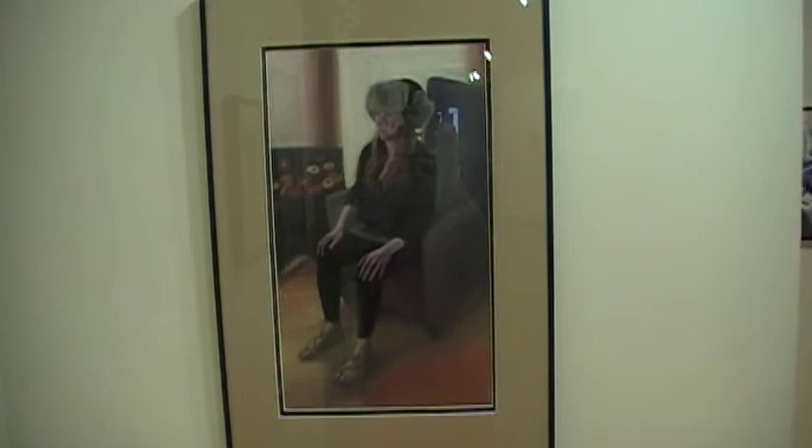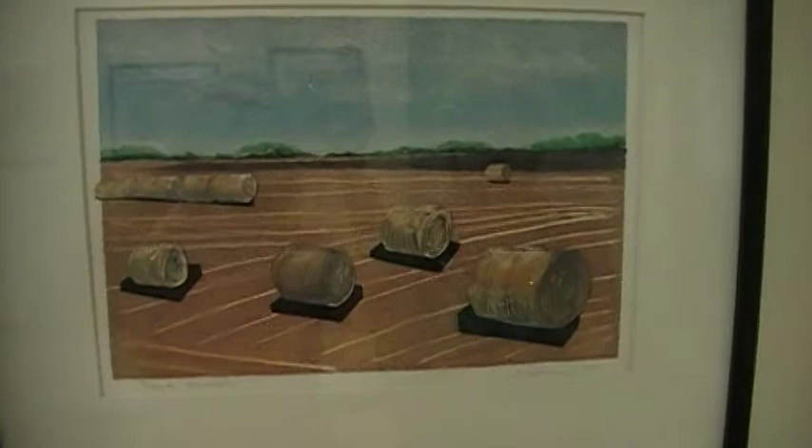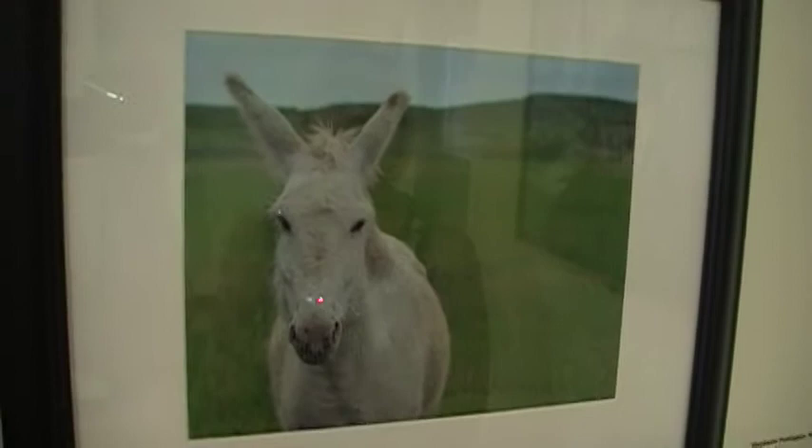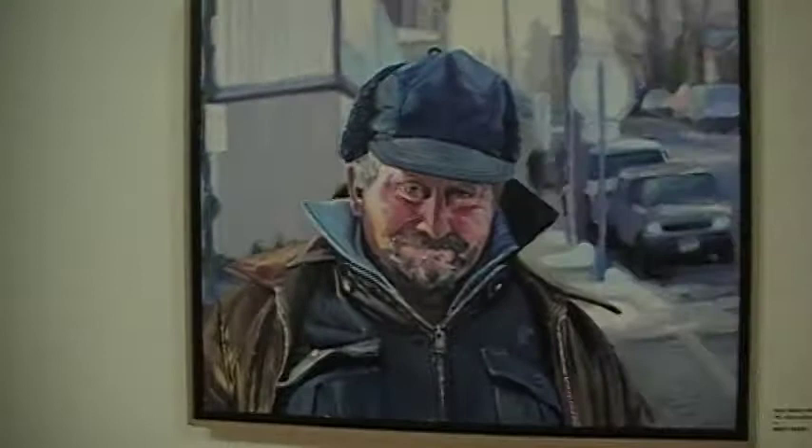Next we have a mixed media piece called Field of Monuments by Virginia LaFrance of St. Peter. Here is a very cute little photograph called Curiosity by Stephanie Purrington of North Mankato — it also received a merit award. Another merit award is Reed White of North Mankato. This is an oil painting called Mr. Jimmy, Jimmy Hutmaker.